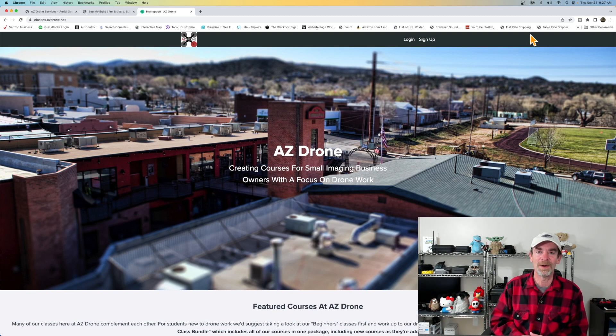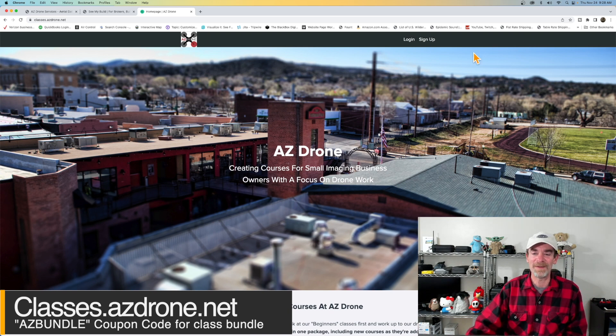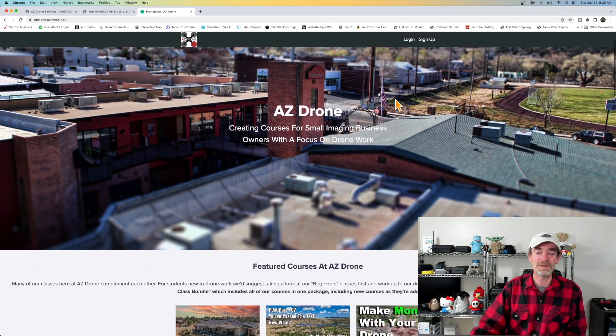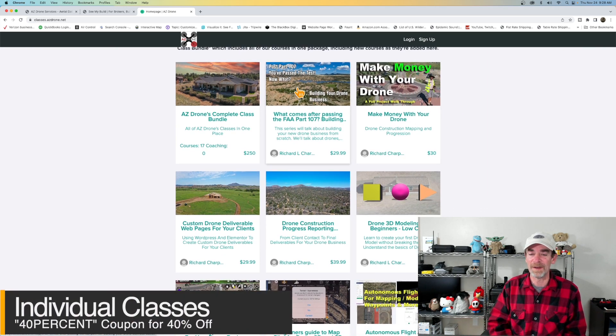If you're just getting started with commercial drone work, have passed your Part 107, and are wondering what to do next, stop by classes.azdrone.net and check out the 17 classes we have there. We've got a full construction bundle containing all 17 classes, and right now for Black Friday and the holiday season we're massively marking it down. The coupon code is AZ BUNDLE — all caps — and that takes $150 off the full course set.